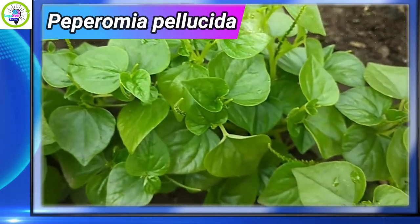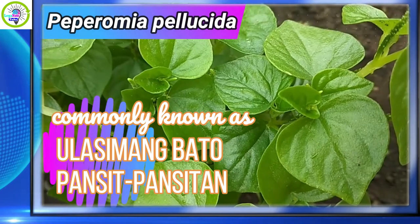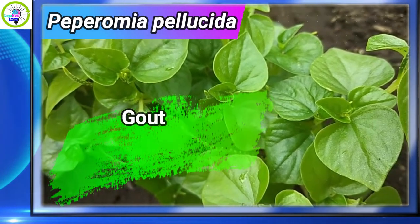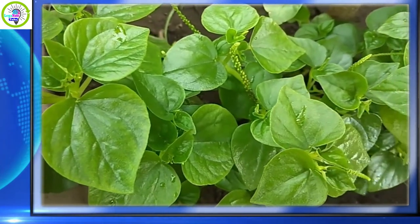Peperomia pellucida is also commonly known as alasamangbato or pancit panciton. Folklorically, the leaves have been used as a decoction to treat gout, arthritis, and urinary tract infections.